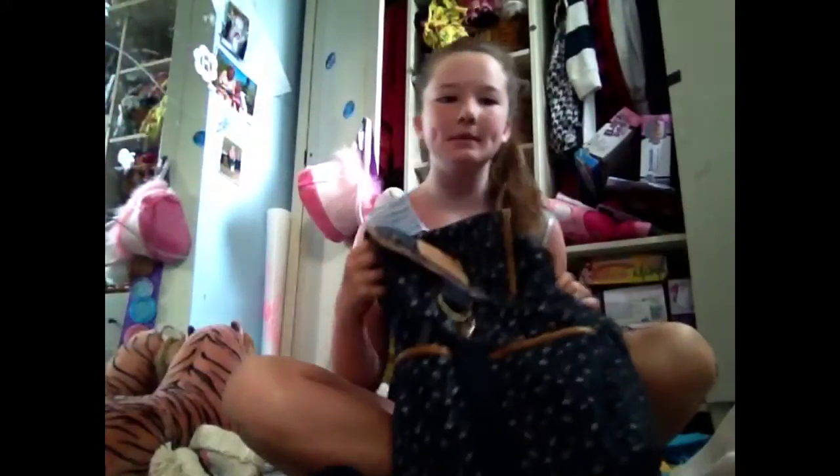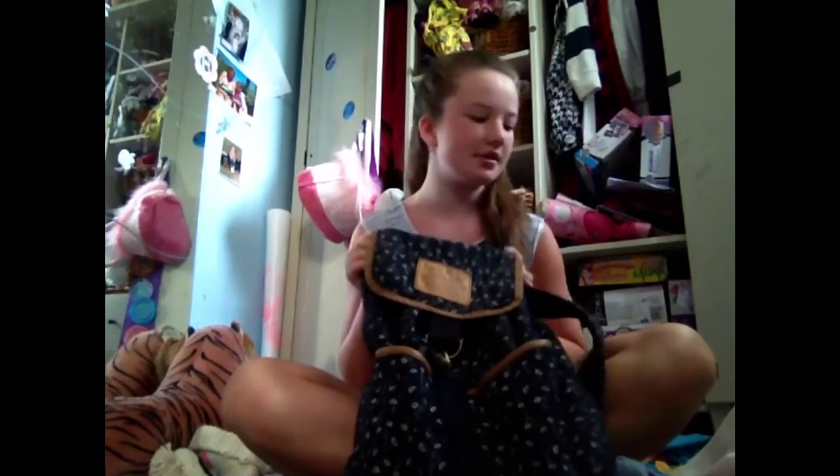Hi, this week's theme on Southern Gymnastics training is what's in my gym bag. So I'm going to show you what is in my gym bag. This is what I just normally take to gymnastics.